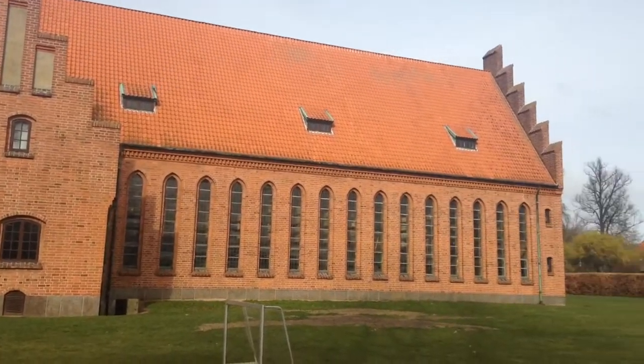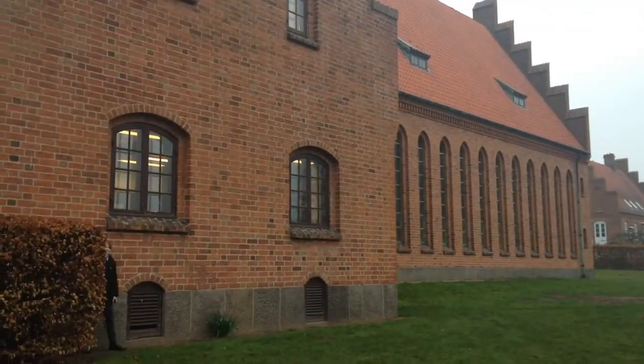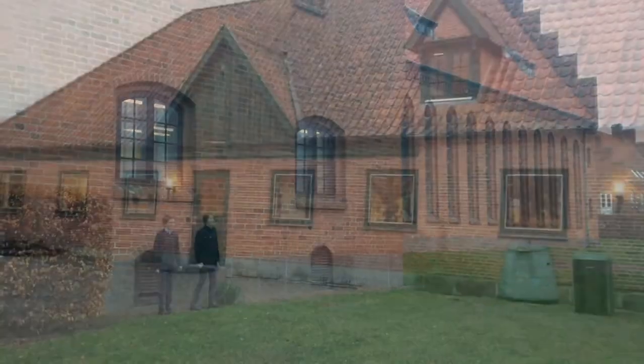In this building we're having math, Danish, English, religion and history. Sometimes we're also having nature technique in this building. And some pupils also have German here.